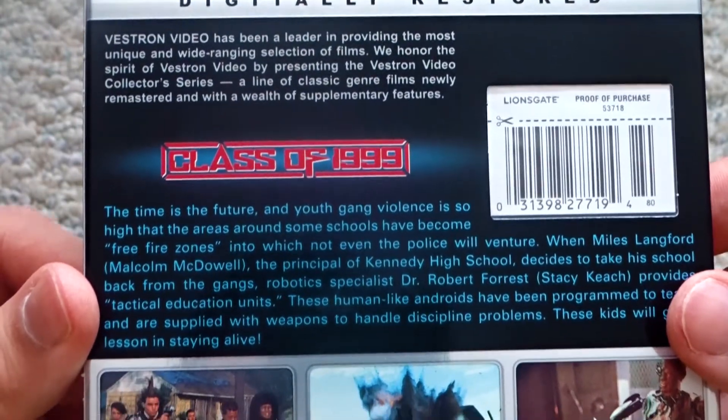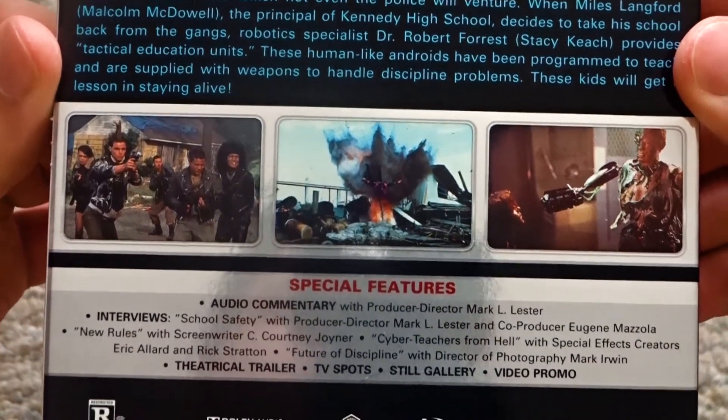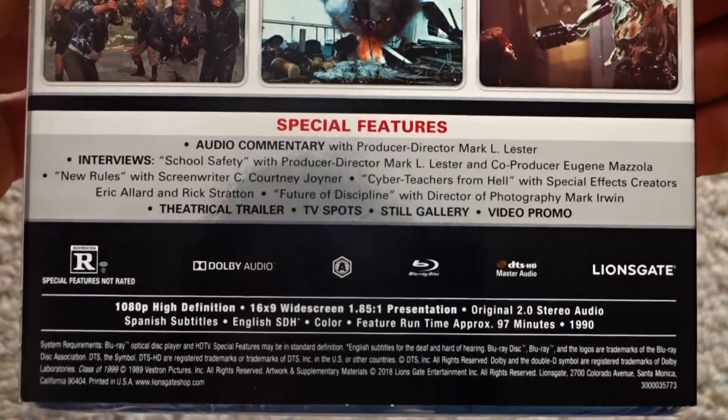The film is presented in the aspect ratio of 1.85 to 1, has 2.0 stereo audio, Spanish and English subtitles. It is 97 minutes long from 1990, rated R, and region A locked.